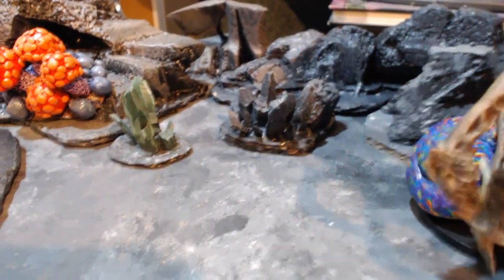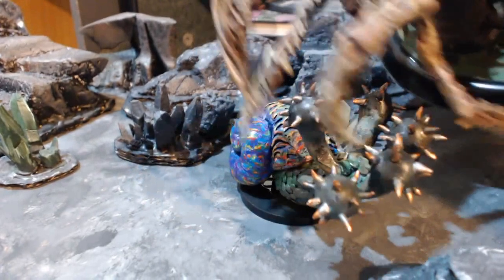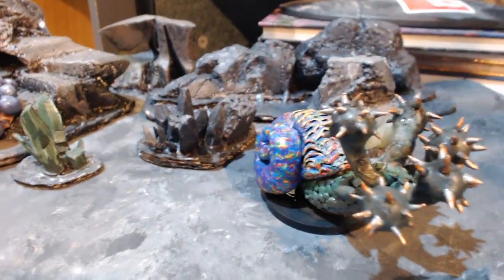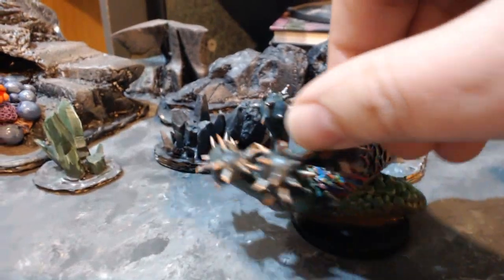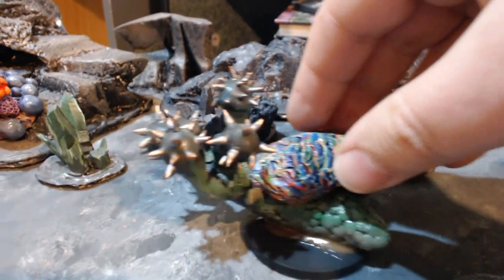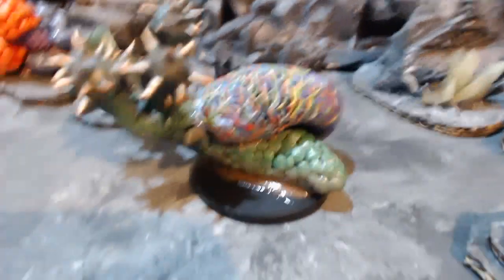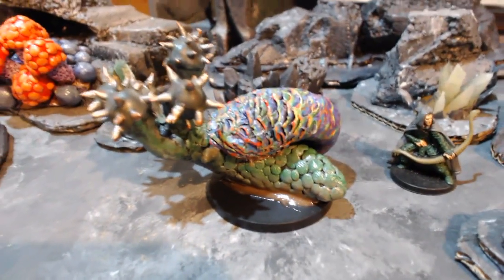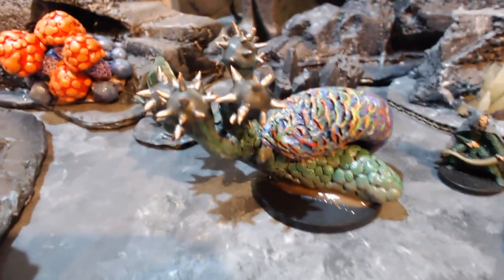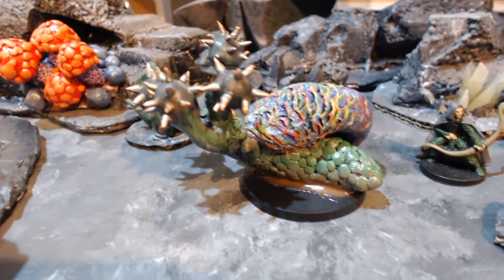You may occasionally come across a flail snail's shell seemingly dormant, stuck to a cavern wall or ceiling, or gooped into a corner and covered with its preservative sticky goo, where they've been hibernating for years. In a campaign, they are perfect monsters to shake up subterranean adventures, especially for parties heavy on spellcasters, where their magic-warping shells come into play.